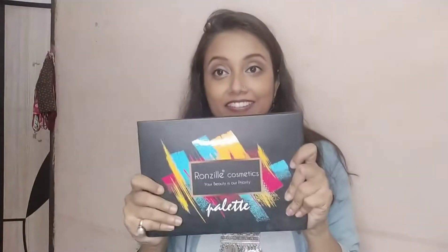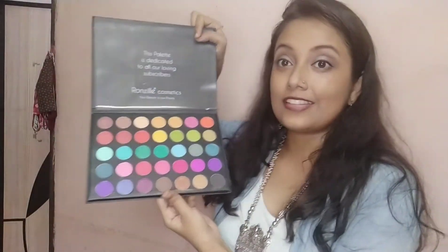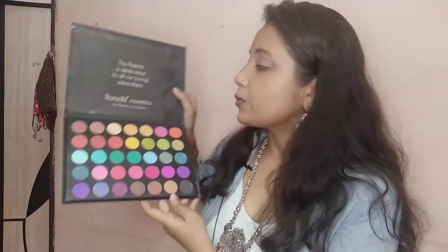My most awaited purchase was this colorful eyeshadow palette. I already had one in nude shades — a Wet n Wild palette with all nude shades — and I wanted a colorful palette to try more looks. This was the most affordable option with lots of colors — it has 35 shades. I'm really looking forward to using it, so stay tuned for new colorful eye makeup videos.